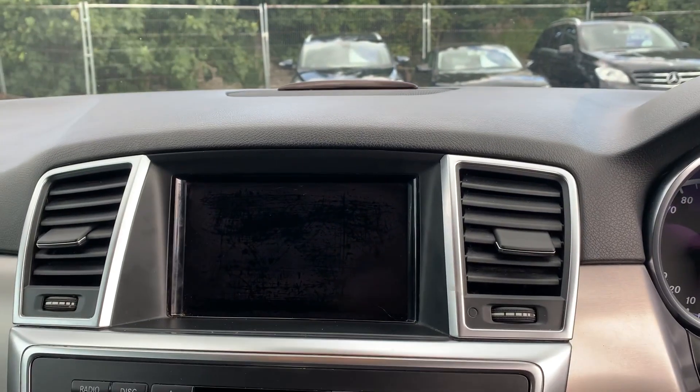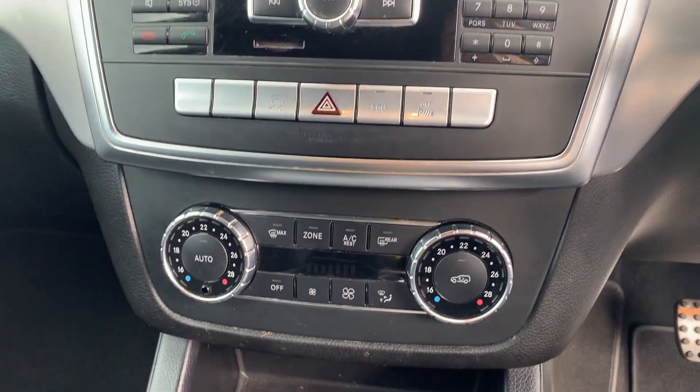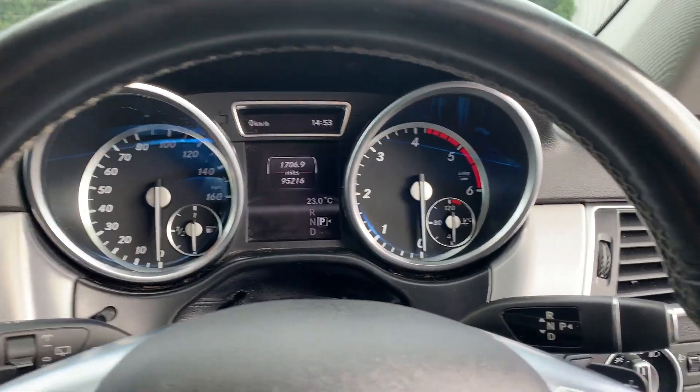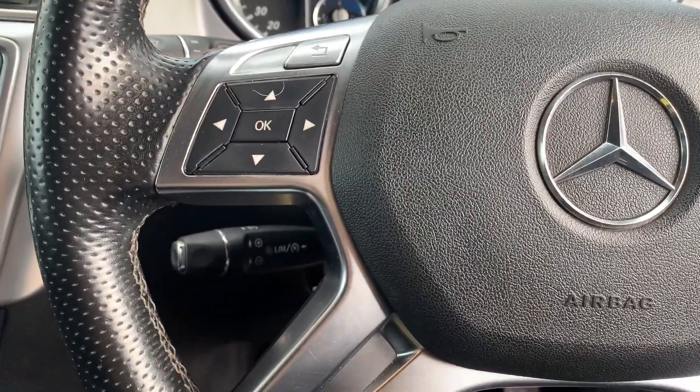Then we've got a digital display up here with sat nav, we've got a keypad, parking sensors, climate control. We've got a digital dash, electric handbrake, hands-free controls, and cruise control.